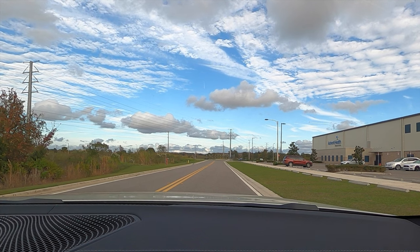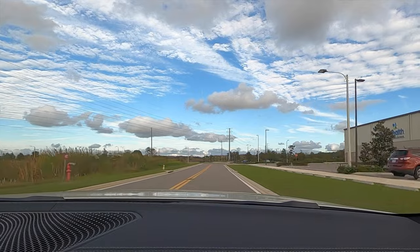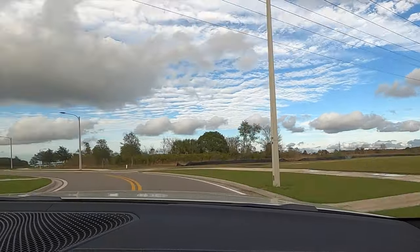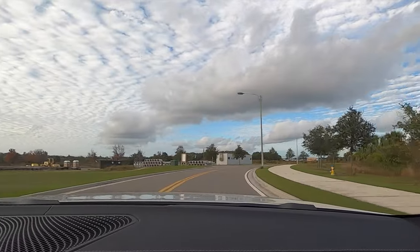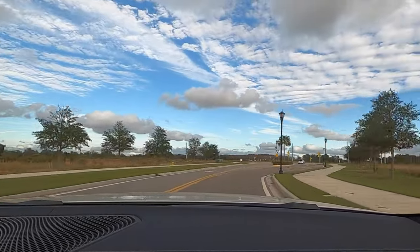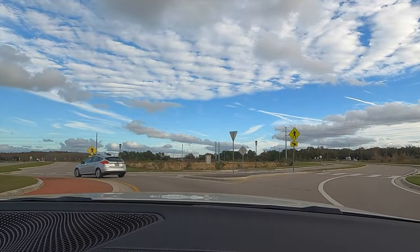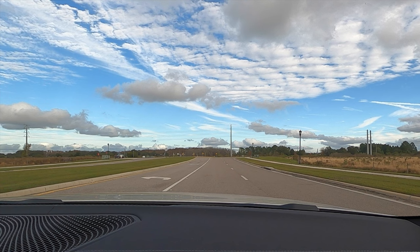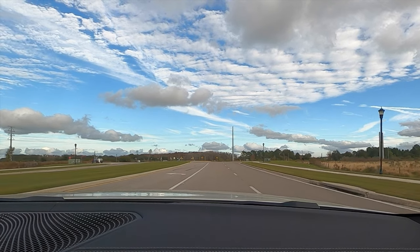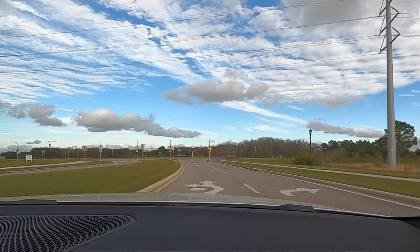282 horsepower, 295 pound-feet of torque, reaching 60 at 5.8 seconds — it's pretty quick. 45-55 weight distribution. You can feel the lower center of gravity when you're taking some of the bins. It just rips around the bins. The iconic sounds come into play and you can turn that on or off in the iDrive.